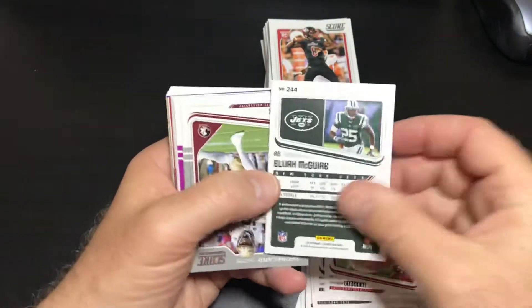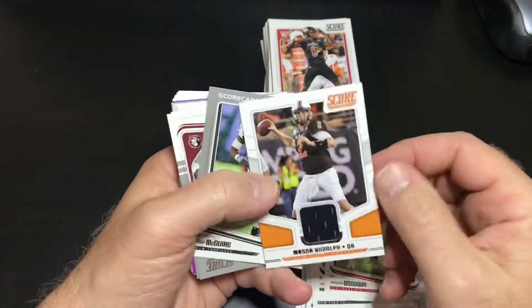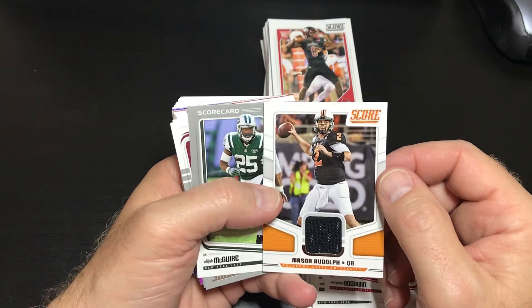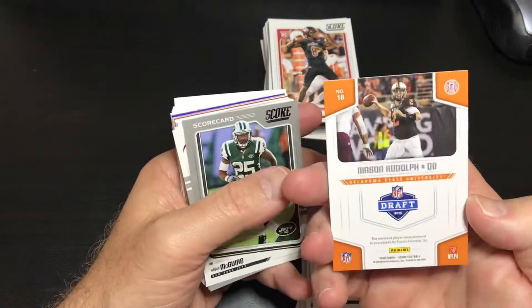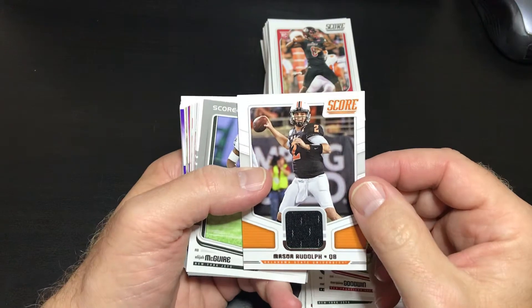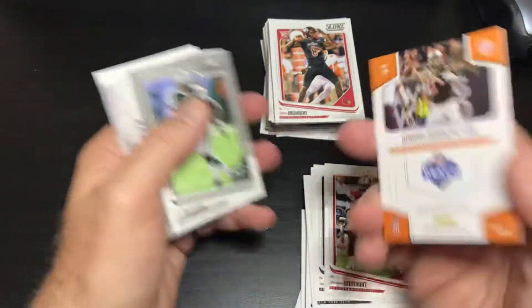Did we get another hit? We got another hit! Two boxes, two hits — that's amazing! Mason Rudolph, Oklahoma State University draft card. So we got a rookie hit. Nice.